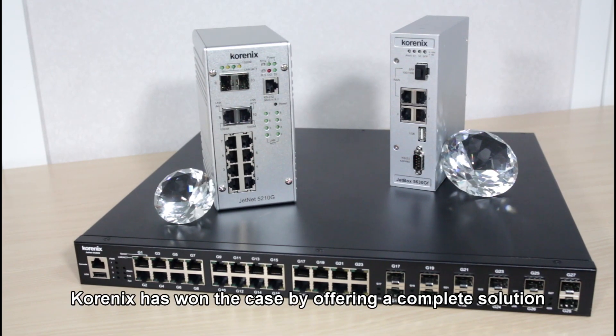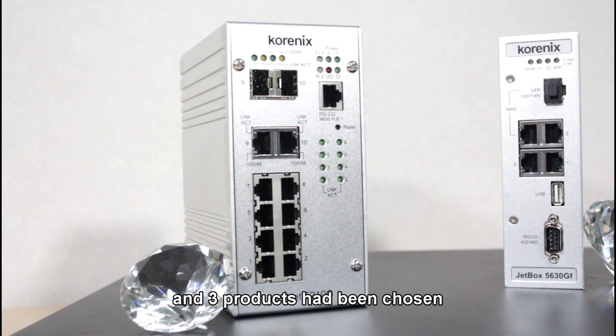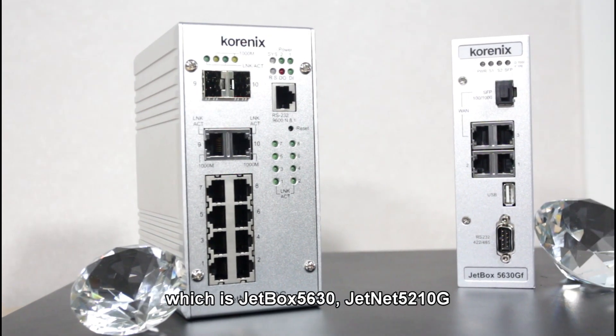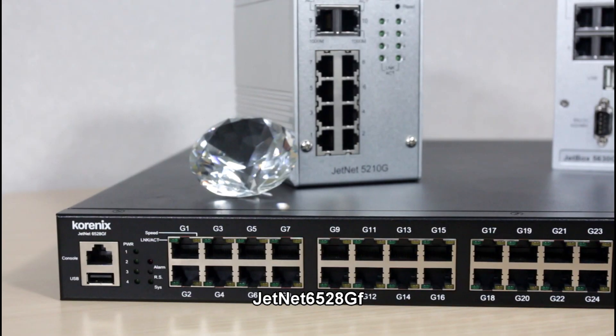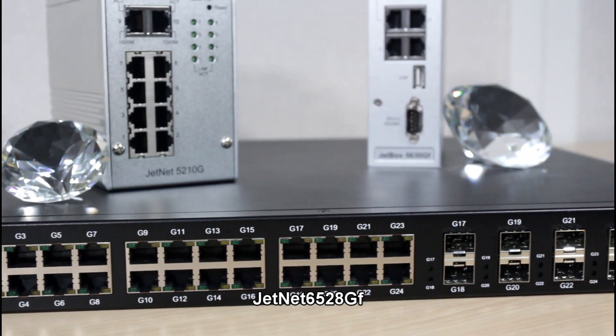Cornix has won the case by offering a complete solution. Three products have been chosen: JetBox 5630, GenNet 5210G, and GenNet 6528GF.